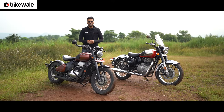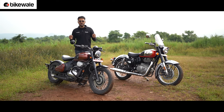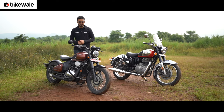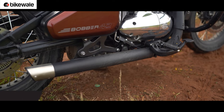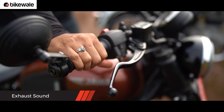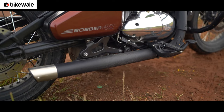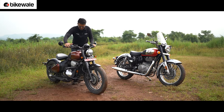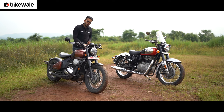Before getting to the riding part and discussing how these specifications fare on the road, let's listen to the exhaust sounds of these motorcycles, starting with the Bobber, and then moving on to the Classic.